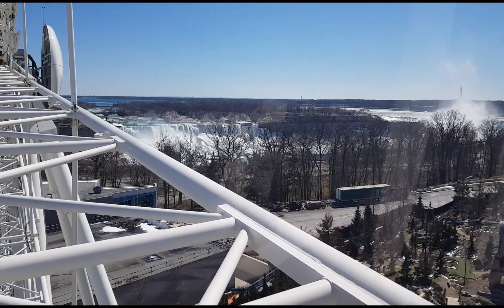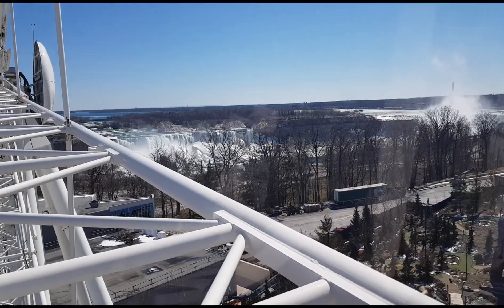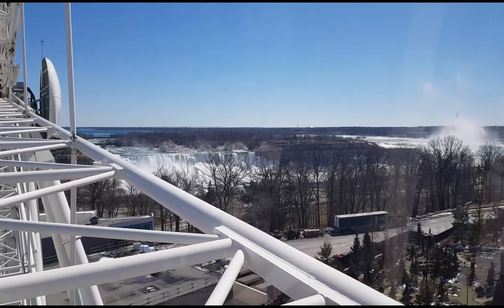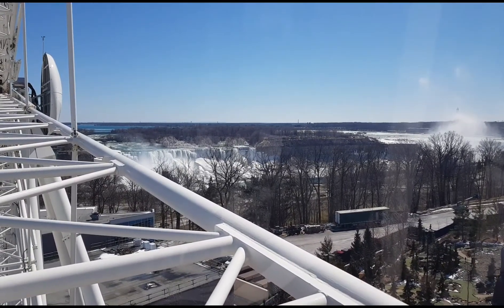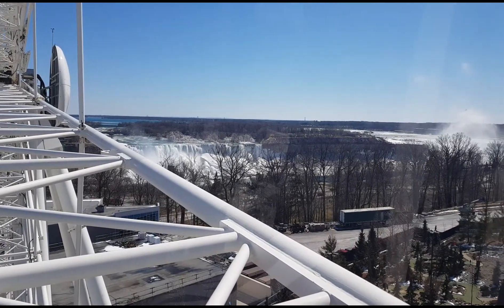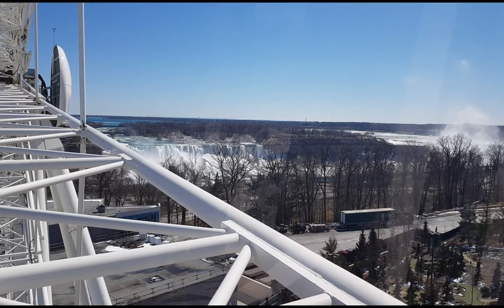Further south, you'll see the Skylon Tower and their Triple Tower ride, the skyscraper. In the northerly direction, Casino Niagara is located across the Rainbow Bridge, which joins Canada and the United States. Across the Rainbow Bridge lies Niagara Falls, New York and the American Falls.